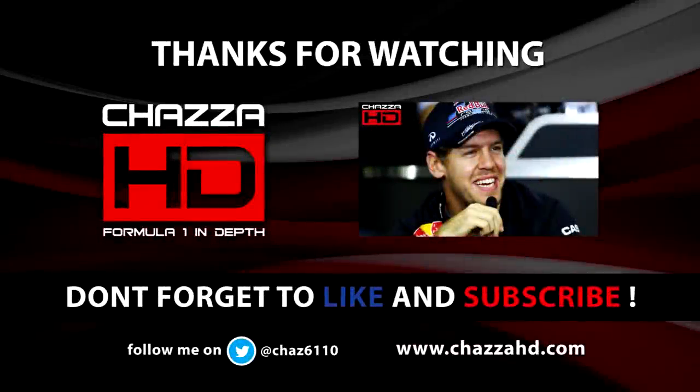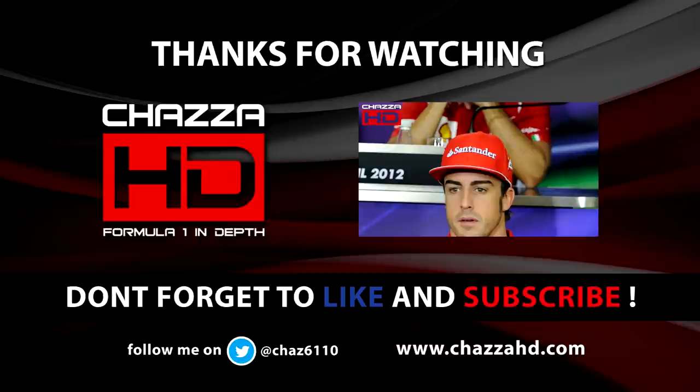Anyway guys, that has been it for this video. Don't forget to hit the like button and subscribe for more content like this. I'll be back on Thursday with a preview for the final race in Abu Dhabi. Don't forget to join the Discord server — link below in the description, along with my Twitter and my website. Comment down below what you thought of this video and what you think about this issue with the wheel rims at Mercedes. Until next time, it's been me TuzzerHD — goodbye.